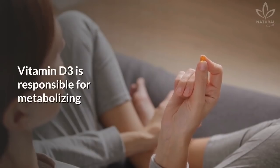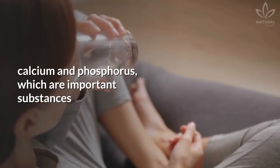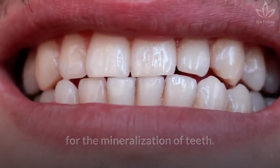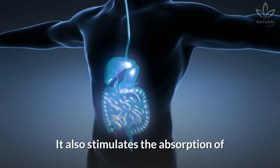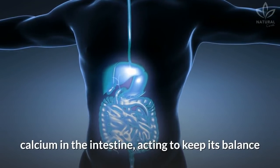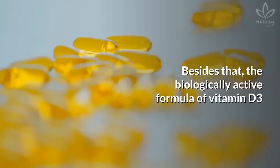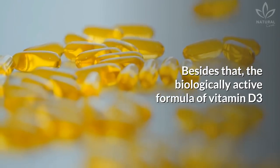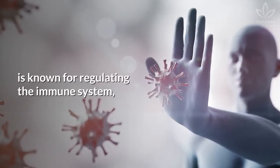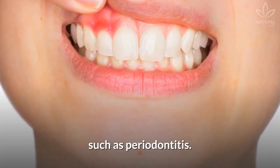Vitamin D3 is responsible for metabolizing calcium and phosphorus, which are important substances for the mineralization of teeth. It also stimulates the absorption of calcium in the intestine, acting to keep its balance and indirectly regulating bone mineralization. Besides that, the biologically active formula of vitamin D3 is known for regulating the immune system, which prevents bacterial infections such as periodontitis.